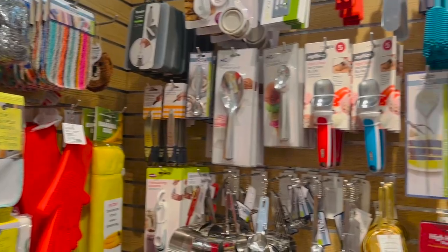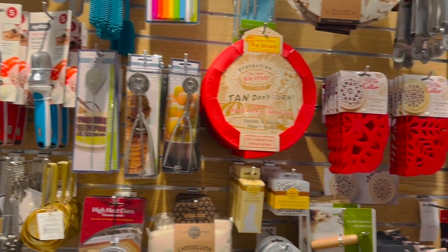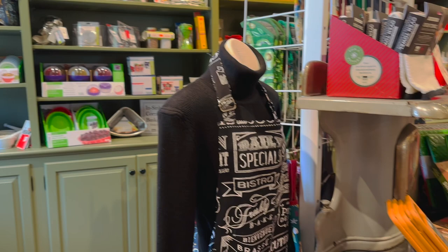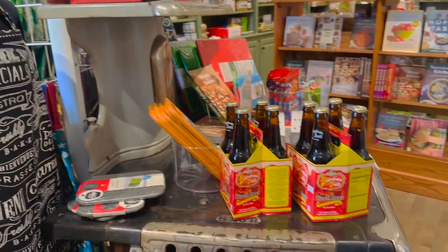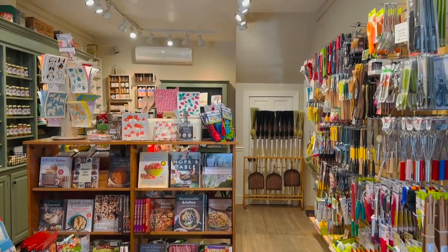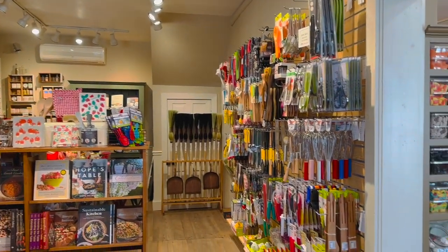This building was built in 1833 as a store that sold clothing, fabric, even houseware and appliances — a one-stop shop. Today it has a really great selection of fun gadgets for your kitchen as well as local food items.